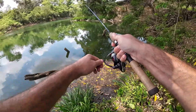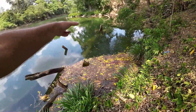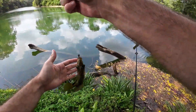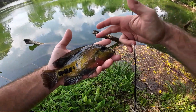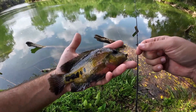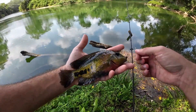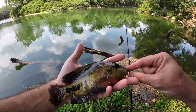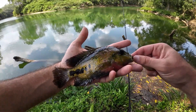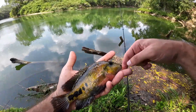Got him — looks to be another redhead. This guy put up a little bit of a better fight, solid size on him. I'll make another cast or two but I think this is going to do it — a pretty good amount of action here on the Belize River this morning. Still got to check out and then head over to our next hotel where we'll be spending one more night here in Belize. Let's get this one back and go ahead and wrap it up.